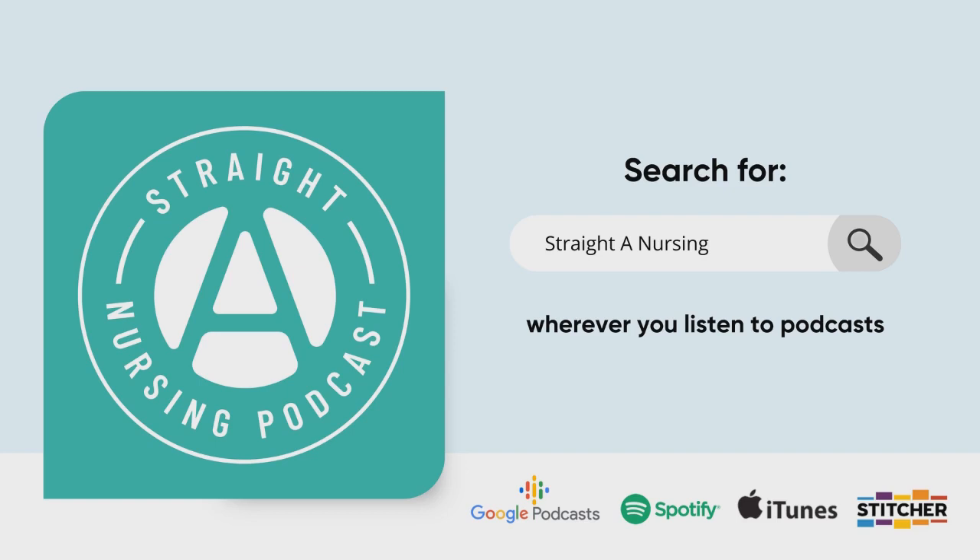The very first thing I want to talk to you about — and I go over all of this in more detail in my book, Nursing School Thrive Guide — you can go to Amazon and check it out. I'll put a link in the show notes as well.